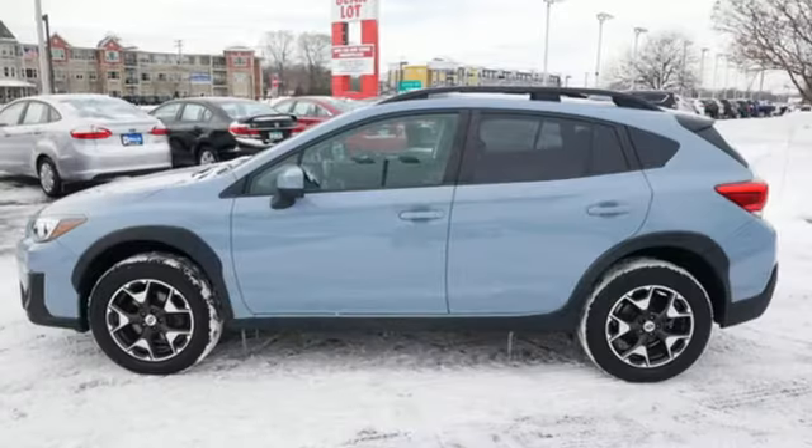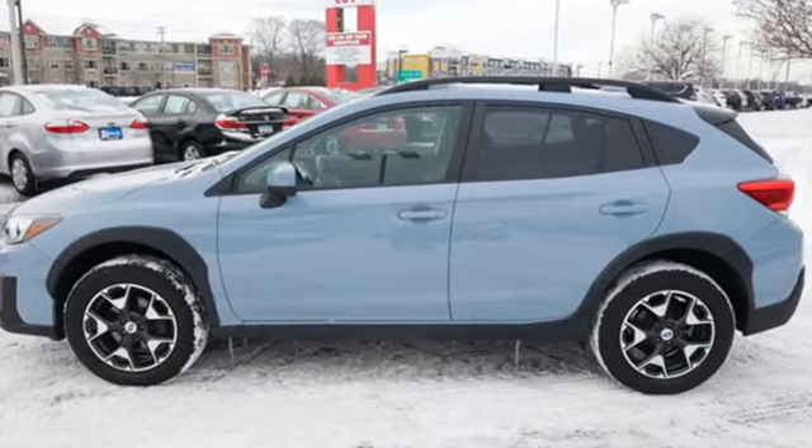Stay safe. Drive a Subaru. There's even more to see in person. Take it for a test drive today.